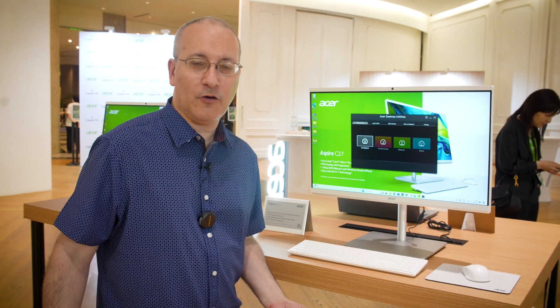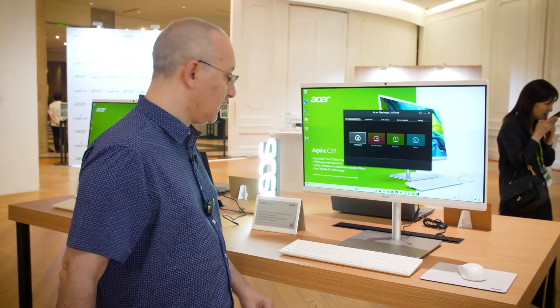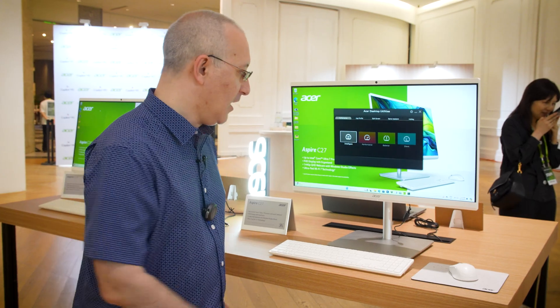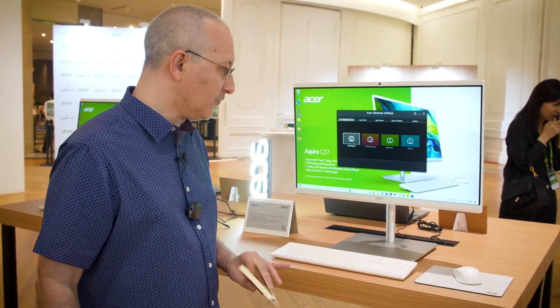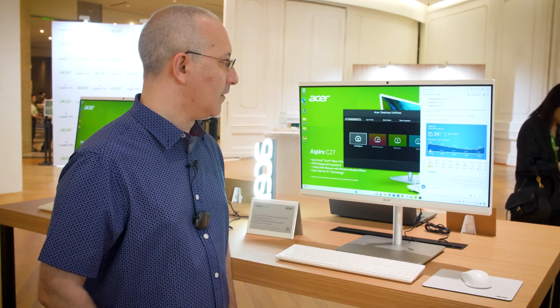Hi, this is John Burek with PCMag. We're here at Acer's suite at Computex. We don't see too many new AIO PCs these days, and especially not ones as nifty as this one. This is the Acer Aspire C27. This is a Meteor Lake-based system, which actually has a Copilot key on it to bring up Microsoft's Copilot.